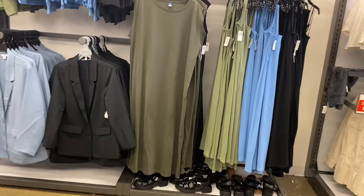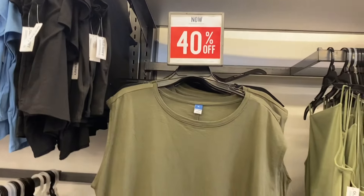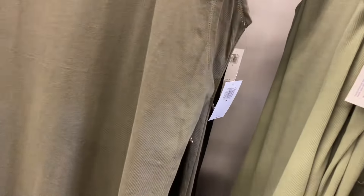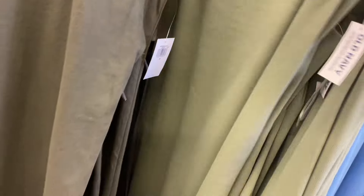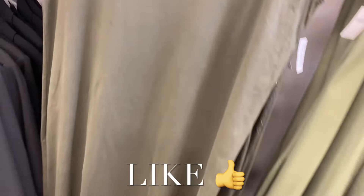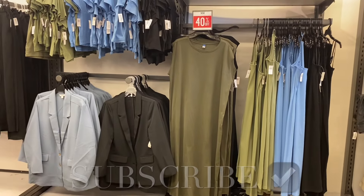They also have this cute mock sleeve dress — 40% off at $24.99, really reasonable. You can get it in black too. They also have rib dresses for $30 in blue, black, or green. It's so much fun showing everything — if you like my channel, please like, subscribe, and comment. Thanks for watching and I'll see you in the next video!